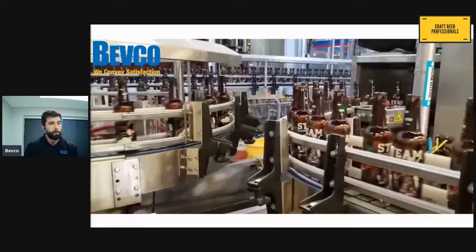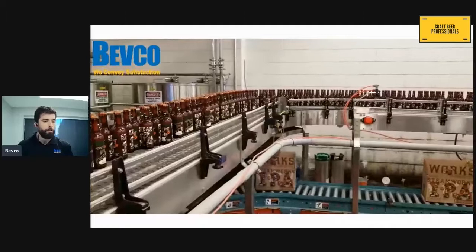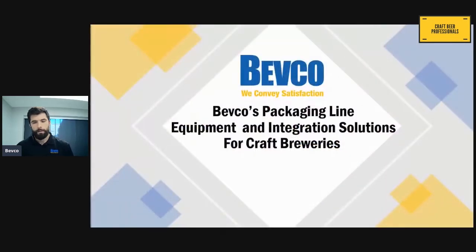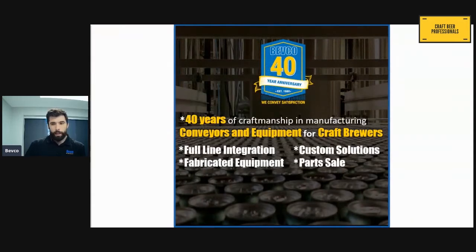Right now you're watching a demonstration of a bottling line that we developed for a local brewery in the last couple of years — it was a recent project. A little introduction to Bepco: we've been producing conveyors and other packaging equipment for the brewery industry for over 40 years. The founder of our company spent 20 years of his career in major breweries before he started Bepco, and through our 40 years of operation the craft brewery industry has really remained a primary part of our customer base.